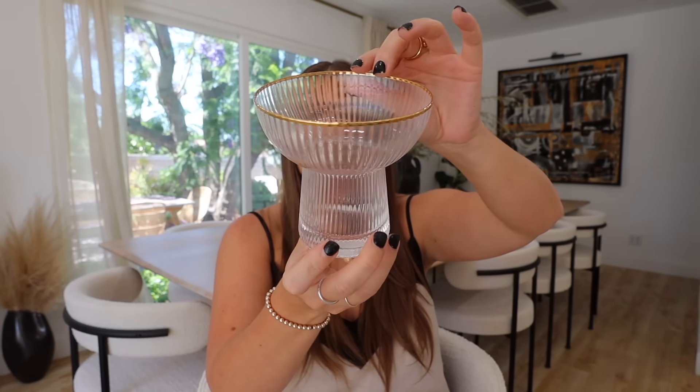For a fun cocktail glass I've gotten pretty recently, these are gold-rimmed and I think they're so cute for elevating a margarita or any summer drink. They just look so nice, and the way they're angled makes them very comfortable to hold as well.